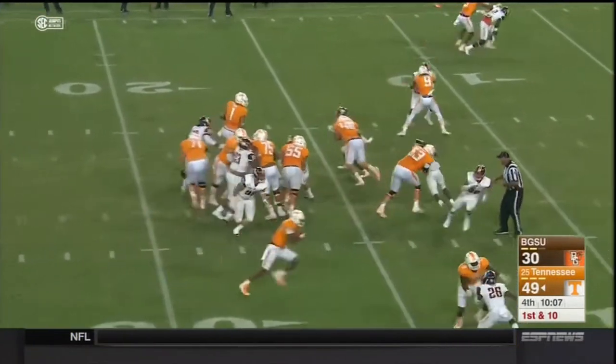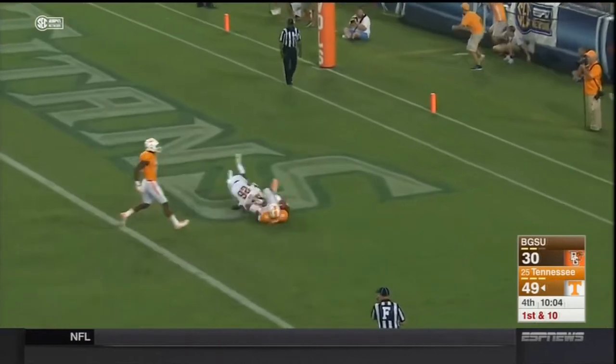It felt like we're going to be starters. There's Dobbs again. Touchdown Tennessee.